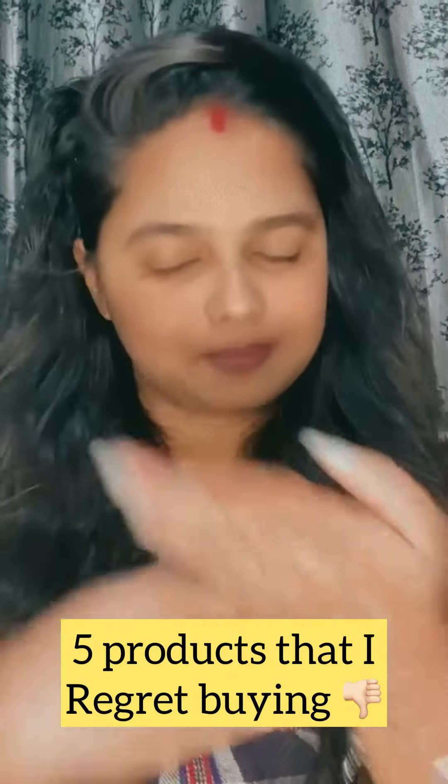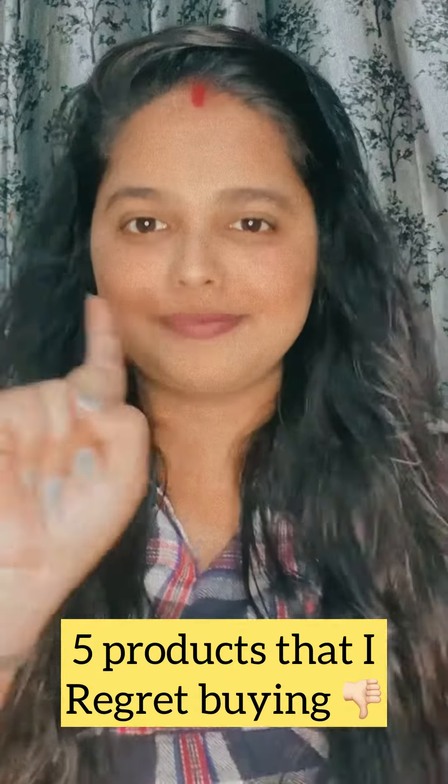Today I'll be sharing five products which I regret buying. The first one is Mom's Co. eye cream.